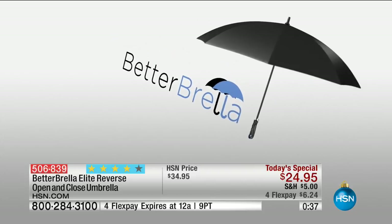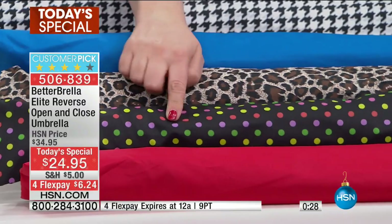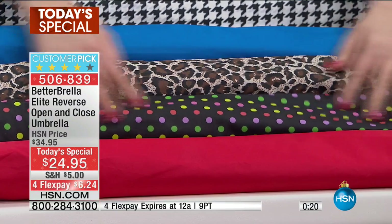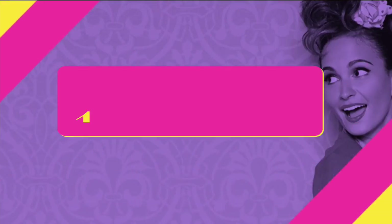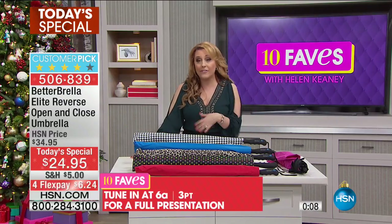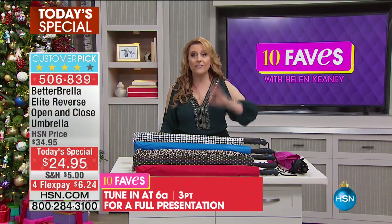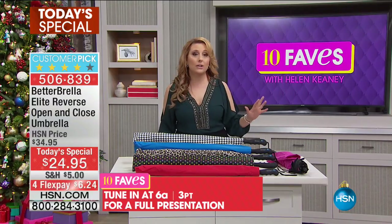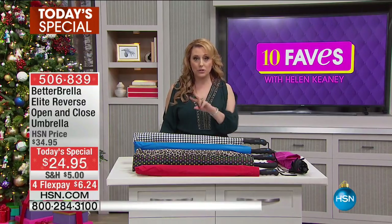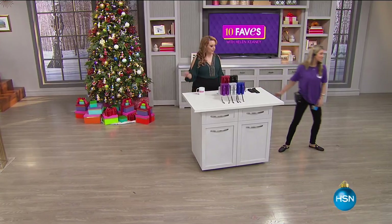At $24.95, shipping and handling is five dollars, but with flex pay it's six dollars and 24 cents. The multi-dot is pink, green, yellow, and orange on the outside, with pretty dots on the inside. It's a crazy fantastic gift — I've given one to my mom and I have about three. The full presentation is at 6 a.m. We probably have two more presentations before we sell out, since 44,000 have already been spoken for.